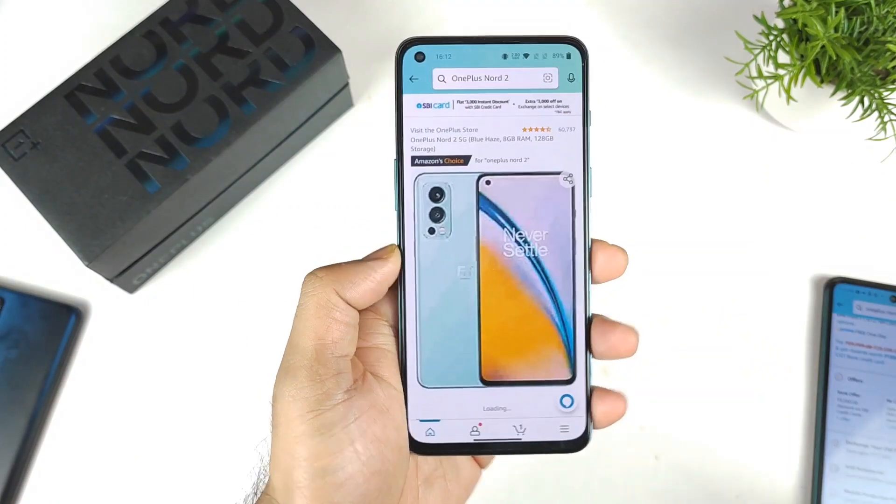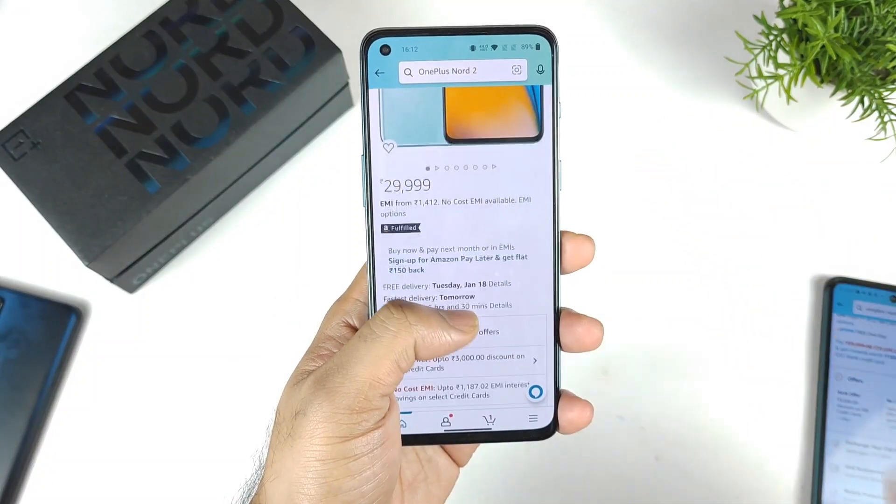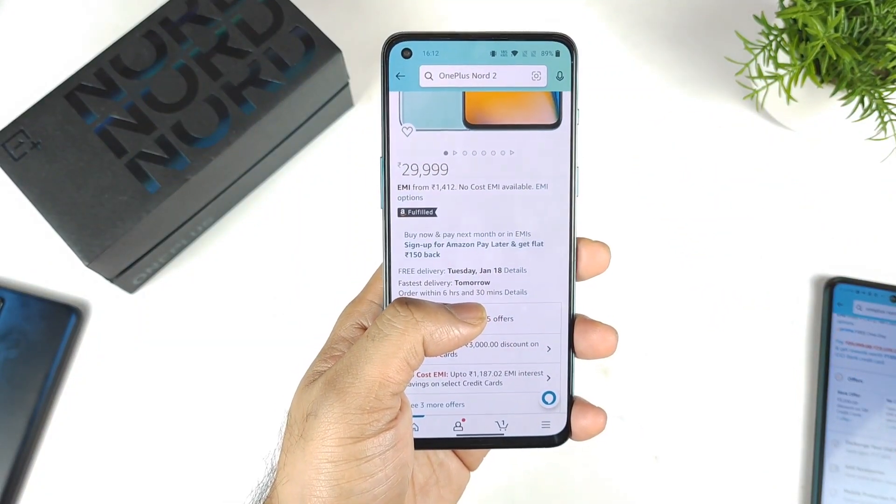There are plenty of deals going on friends, and make sure you use my links in the description in case you are planning to buy this OnePlus Nord 2. That will be really helpful for my channel as well.